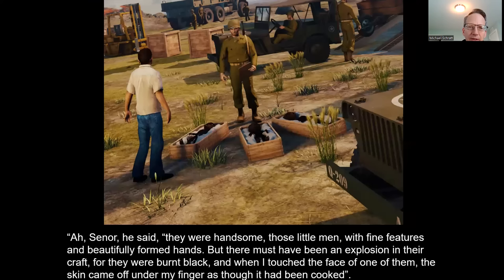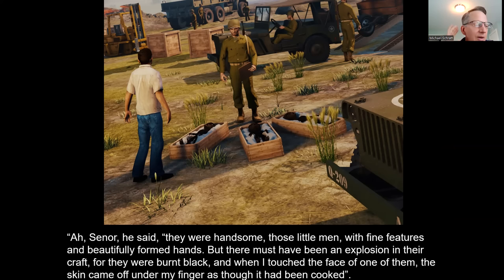Now for a better view of what these bodies looked like. The source here was a VIP mentioned in Leonard Stringfield's dictation notes and published status reports. This VIP said: 'They were handsome, those little men with fine features and beautifully formed hands. But there must have been an explosion in their craft, for they were burnt black. And when I touched the face of one of them, the skin came off under my fingers as though it had been cooked.' So this may be another instance where one of these craft was shot down by the military-industrial complex.